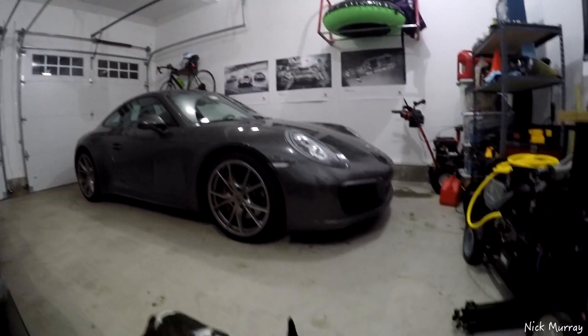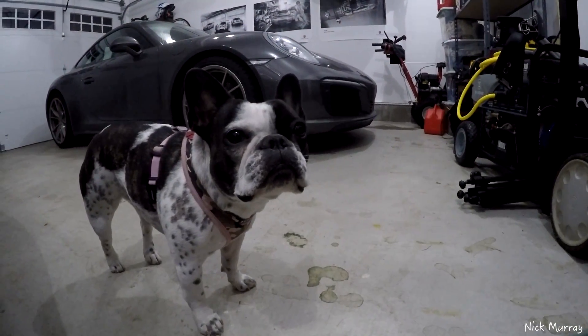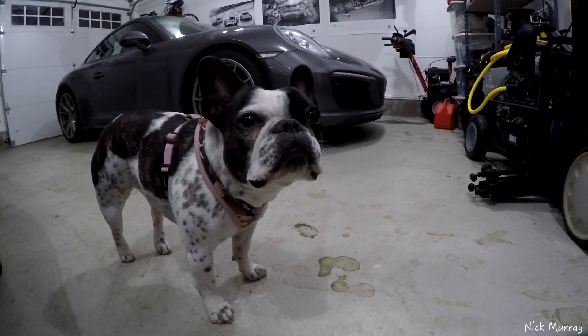It's nighttime here in Connecticut and normally we stay indoors at night because dark creatures lurk in the shadows. There is said dark creature right now. What are you doing? Tonight I am making a video about headlights. I know, it's exciting stuff.